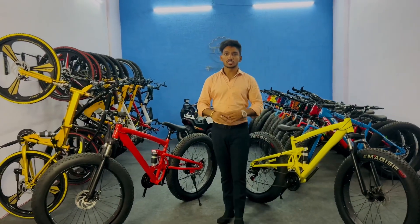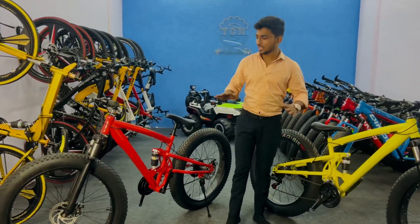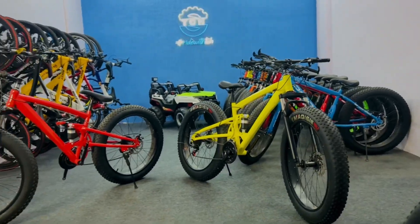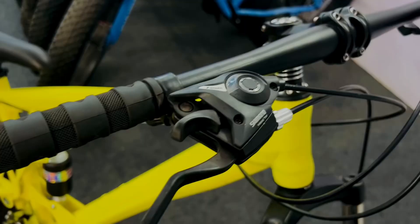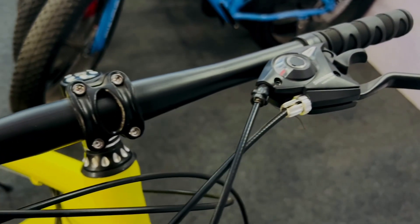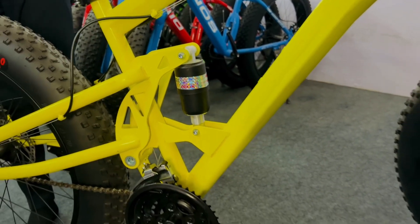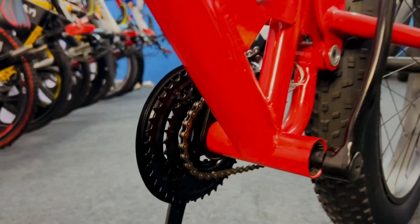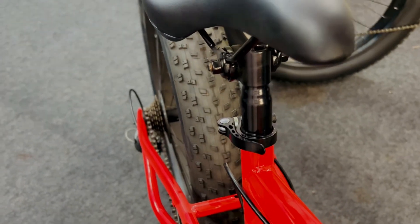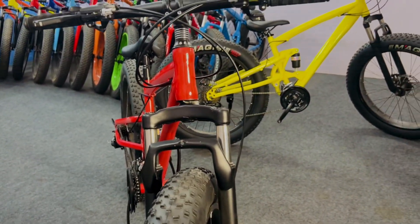Hello guys, welcome to BCA Store. Today I am going to play with you.